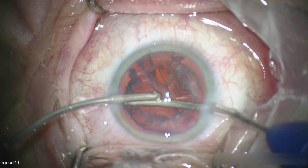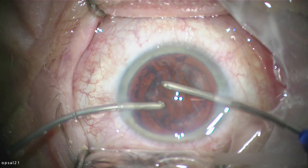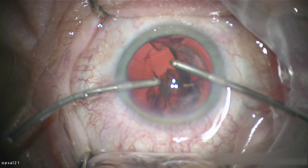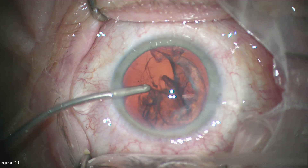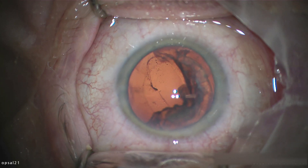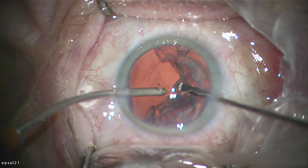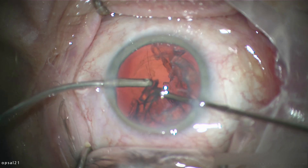What's important is taking your time when you perform the anterior vitrectomy. The machine has 4000 cuts per minute, so it's much faster than the older Infinity machine. I notice there are still a few strands of vitreous coming forward, so I'll fill the anterior chamber again with viscoelastic. I personally use a cohesive viscoelastic called Amvis Plus, which works fine in this case.